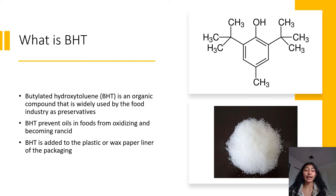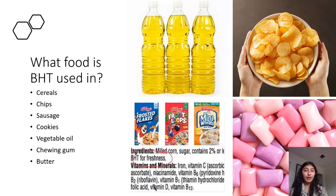What is BHT? BHT is an organic compound widely used by the food industry as a preservative. It prevents oils in foods from oxidizing and becoming rancid. For example, in cereal, BHT can be directly added to the cereal or added to the plastic or wax paper liner of the packaging, and from there the BHT can migrate to the food and keep it fresh. That's why cereal can last so long — the expiration date might not come until the following year or even longer.